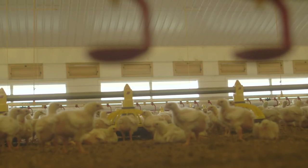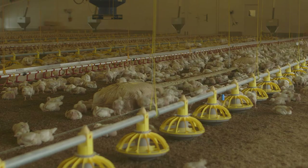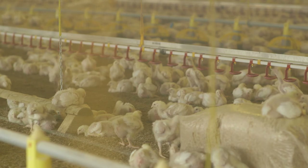Morrisons will only take chickens from farms that have windows in the sheds, which provide natural light for the birds. They also must have pecking objects and perches so that the chickens can display natural behaviour, keeping them alert and active.